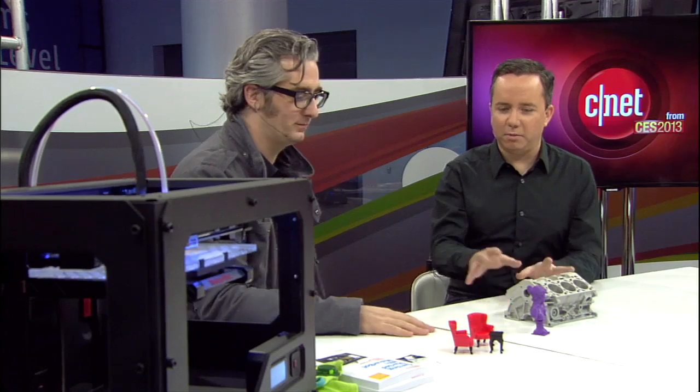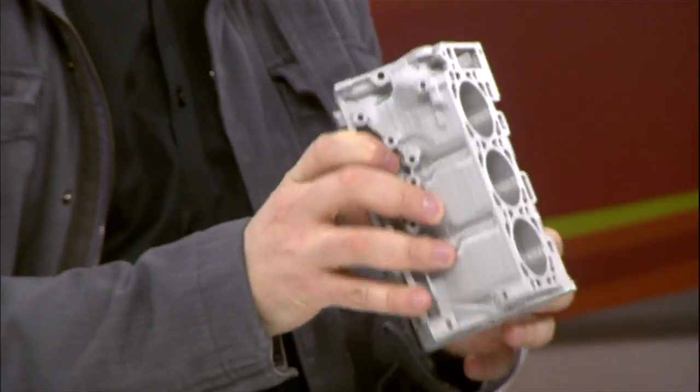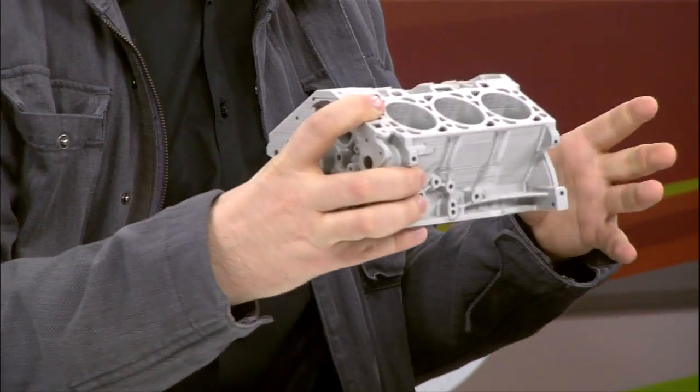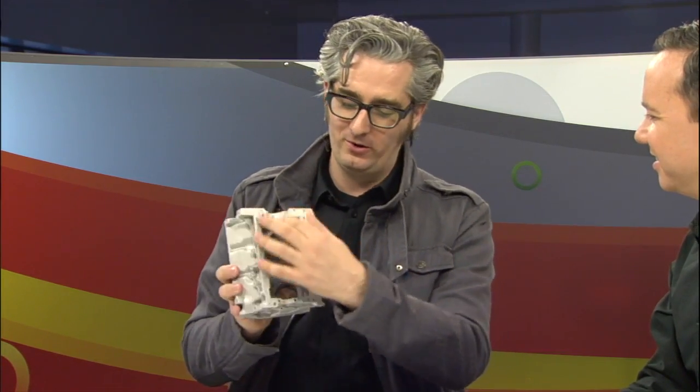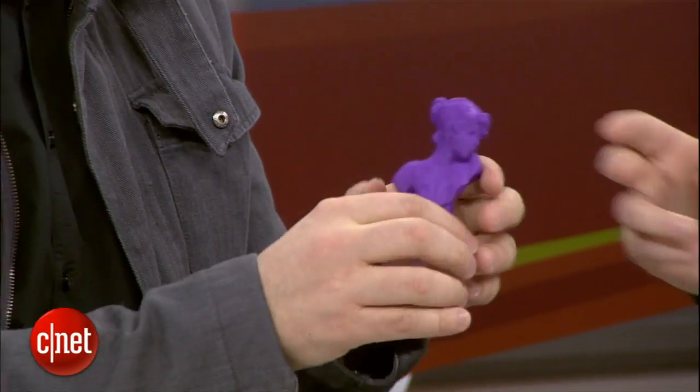Let me show some of the things made by the MakerBot. This is a V6 Ford engine block — Ford sent us the model and this is actually scaled down from the real thing. You can see where the oil goes and there's a separate system for the coolant. This is an education in how an engine works just from printing it out, and it's printed at medium resolution. This here is a Sappho sculpture, printing right now at our highest resolution — a 100 micron layer height.